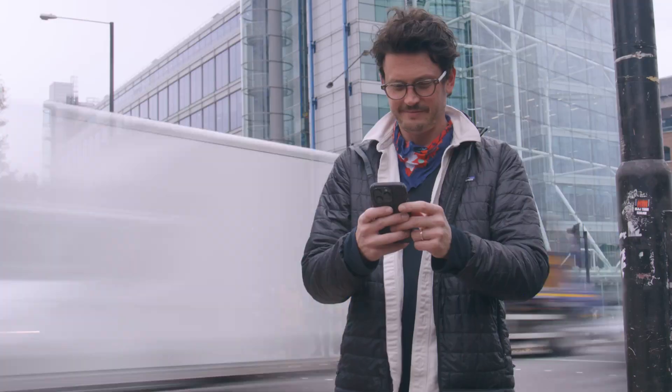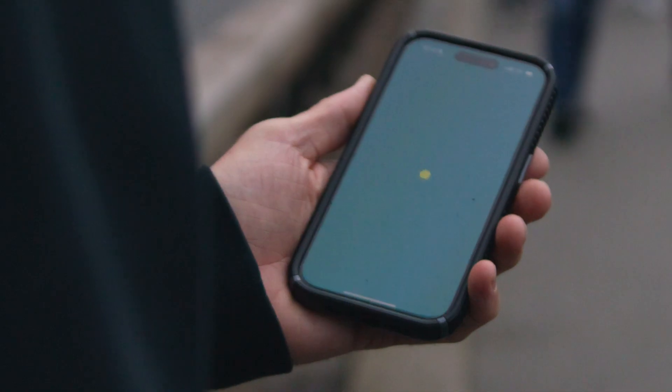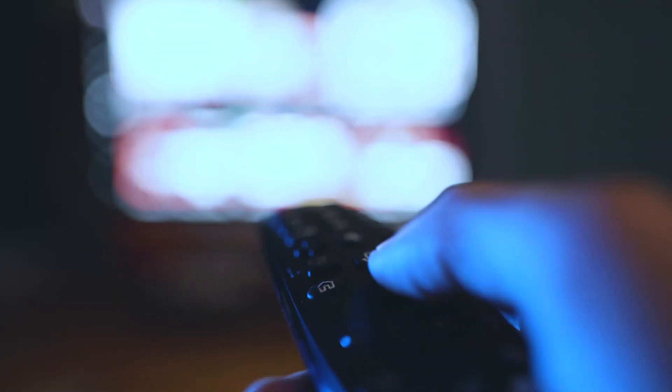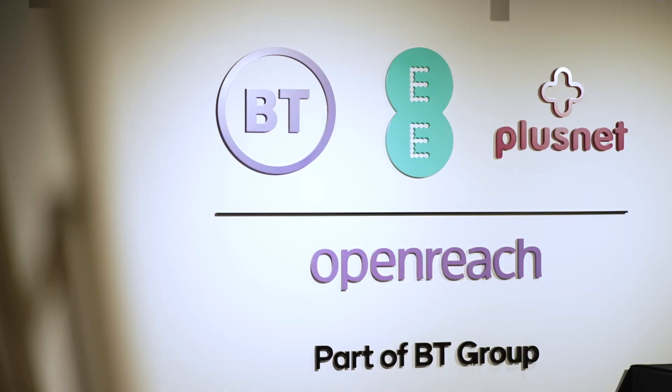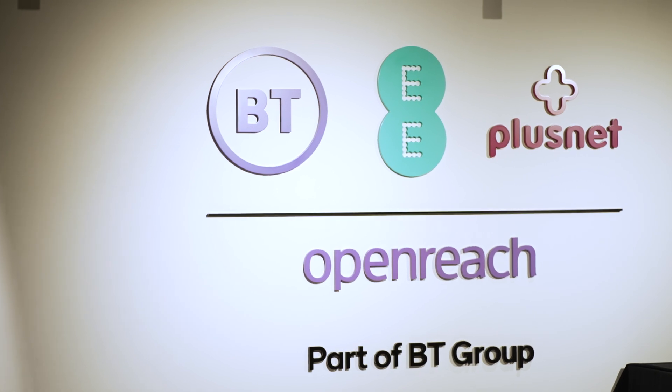We help people connect all over the UK through our use of telephone services, broadband, gaming, TV, etc. BT Group operates in over 170 countries worldwide. Our brands are BT, EE, Plusnet, and Openreach.